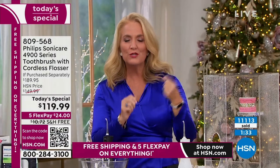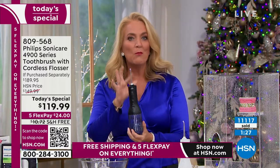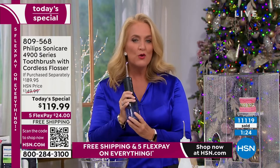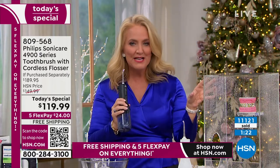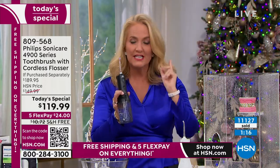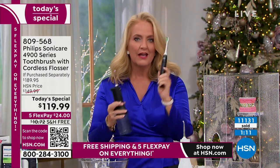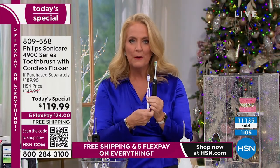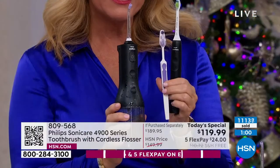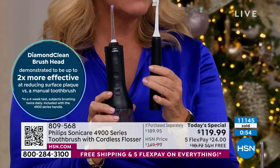We used to say, if you're not doing traditional flossing, a water flosser is a great way to go. But Philips found a way to actually make it more effective than traditional flossing. When you have this inside your mouth, it does not make any mess around your bathroom. Test it out in the shower because it is water resistant. Five times more effective at removing plaque than a manual toothbrush. Two times more effective than traditional flossing. And it removes 99.9% of all biofilm.